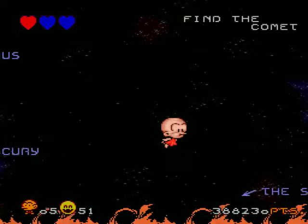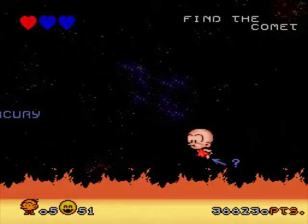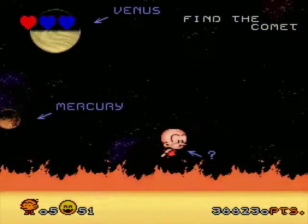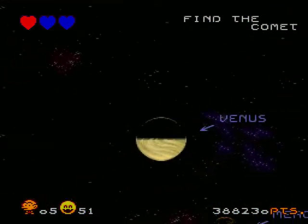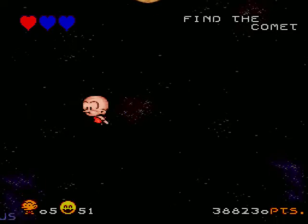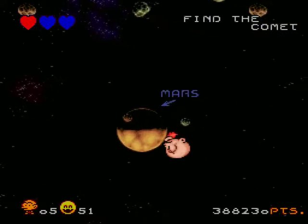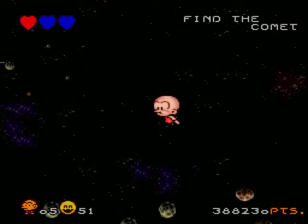Mercury is going pretty fast. The Sun. So I'm guessing... why is this question mark here? Well, the question mark seems important. There's another one. What am I supposed to do with these question marks? I guess nothing. I'm supposed to find the comet, apparently, so let's just keep floating around. I'm just caught up with the Earth and the Moon. I go behind the Moon, in front of the Earth. There's Mars.